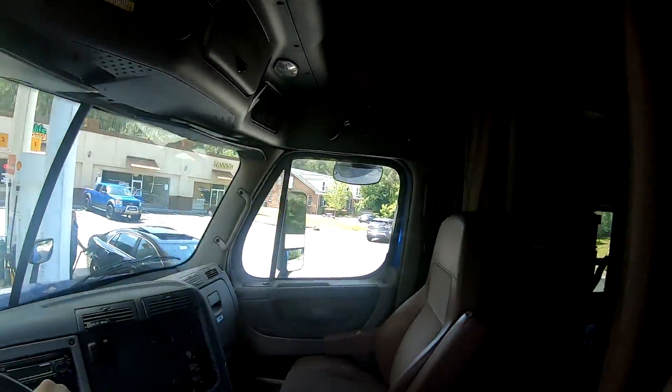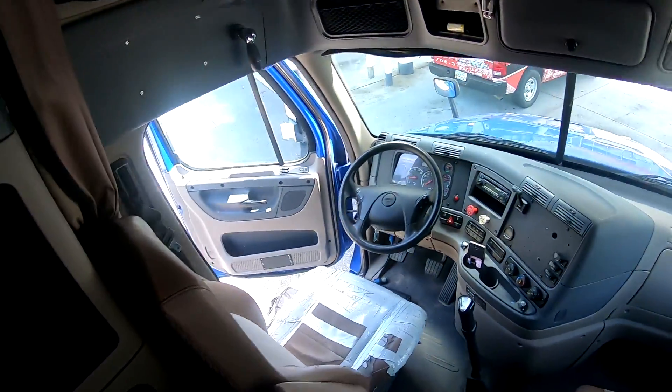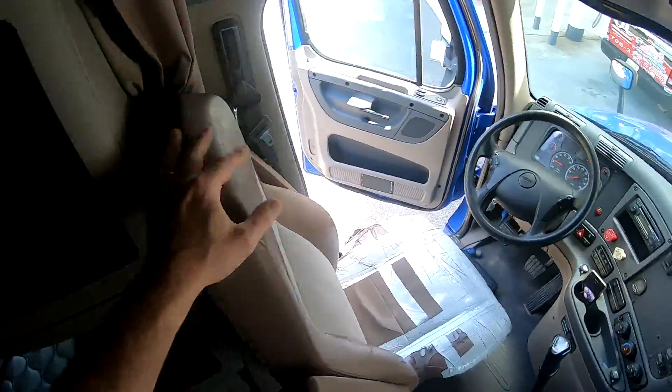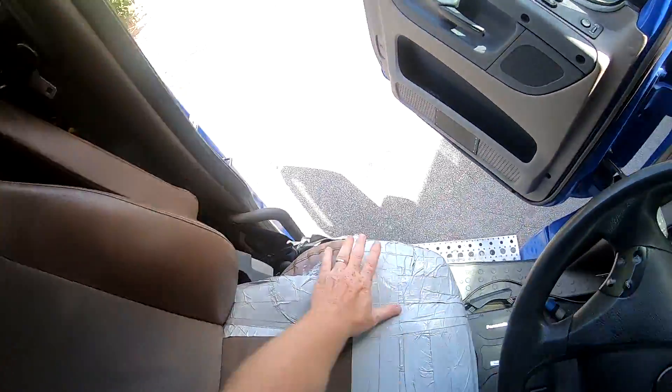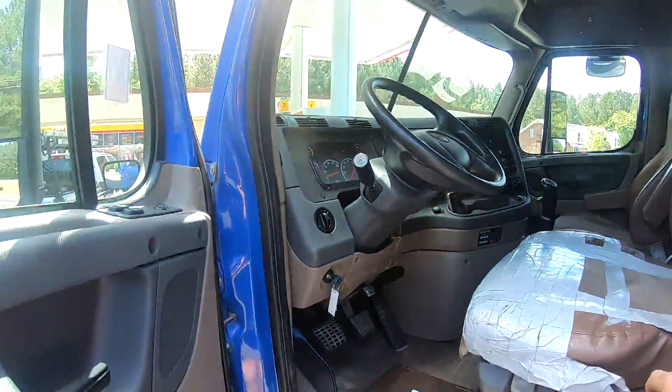We'll do one on the bunk real quick — double bunk there, and the refrigerator. Back looks nice. There's your seat in disarray. Freightliner does sell those seat covers, but they're about two to three weeks out and they're about $400.